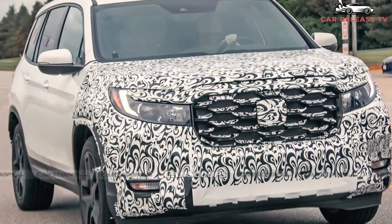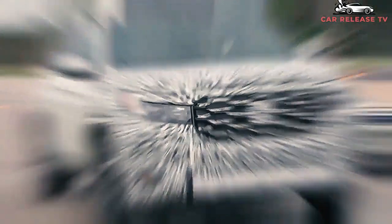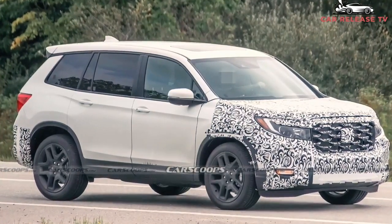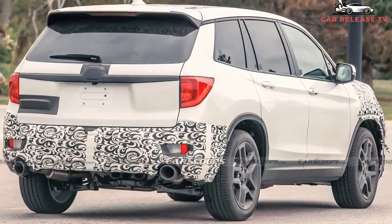The Passport's price starts at $34,015 with destination, slightly more than the $33,775 MSRP of the cheapest 2021 Pilot LX.